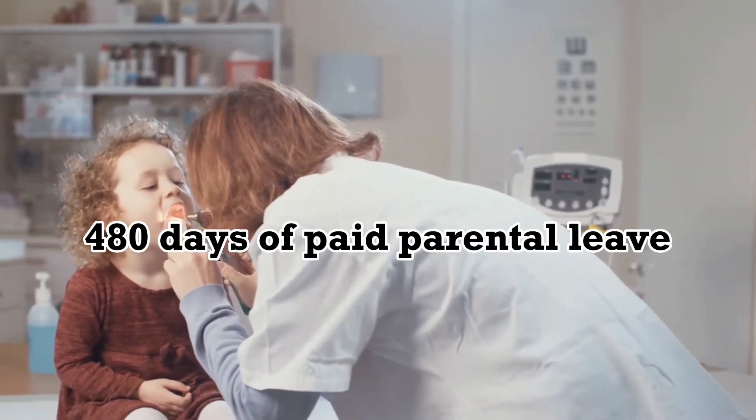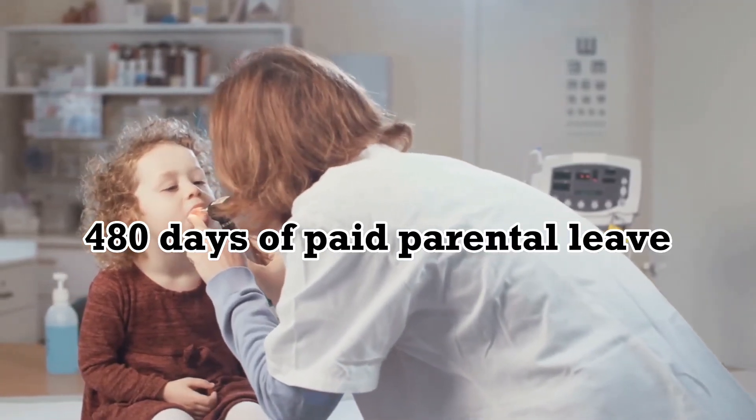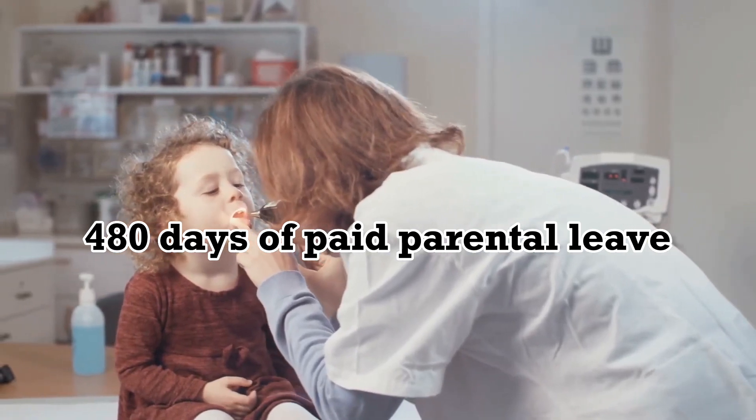New mothers are also entitled to a minimum of 480 days of paid parental leave, which can be shared between both parents.